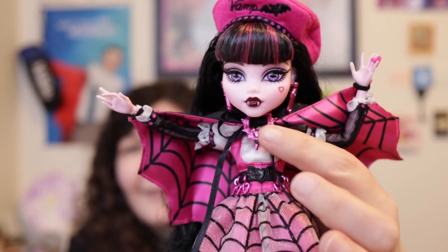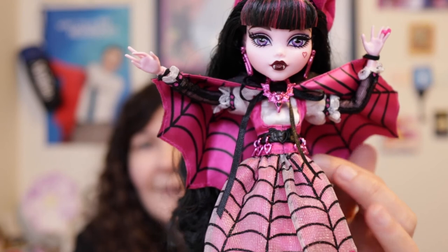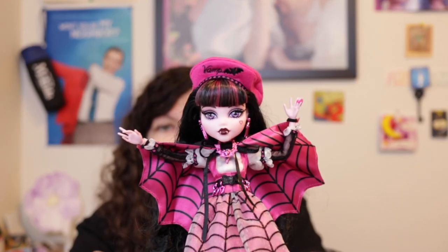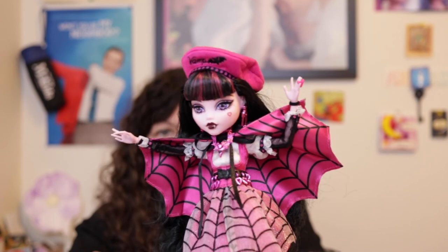I love her so much — I just wish I could get that knot out to see her without the cape. Thank you so much for joining me! Please subscribe and like this video. There are two more Monster High Haunt Couture dolls coming out: Lagoona Blue and Cleo de Nile are the next two in the line, though I don't know when they're releasing.